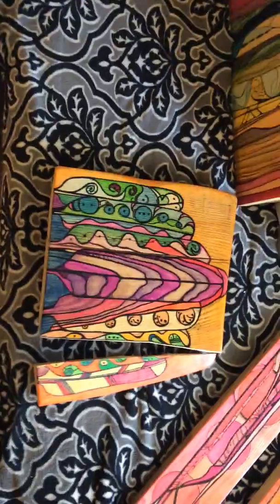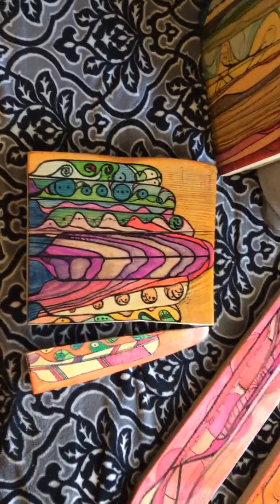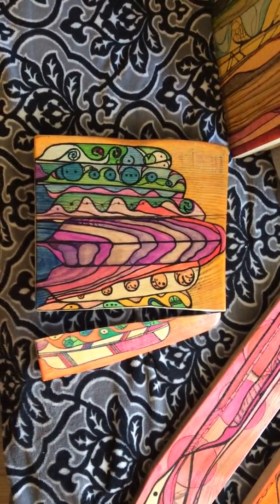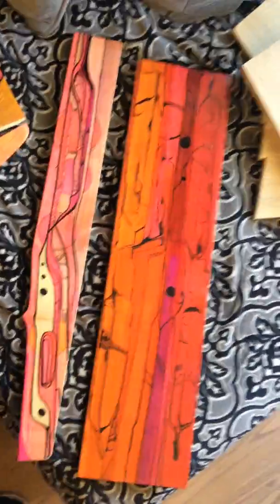I don't know what it's symbolic of. I suppose we can read all sorts of different things into it, but I'll leave that up to you to interpret. These are three pieces that are also available.